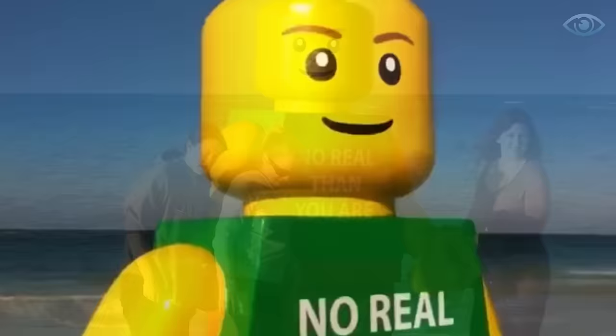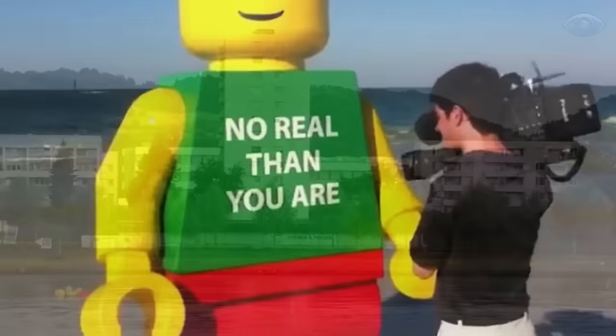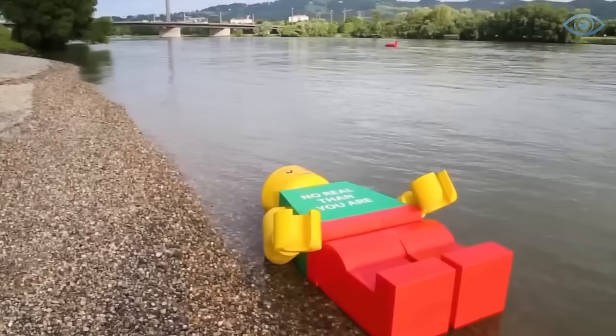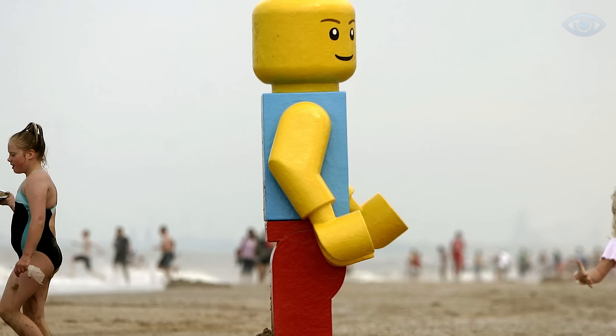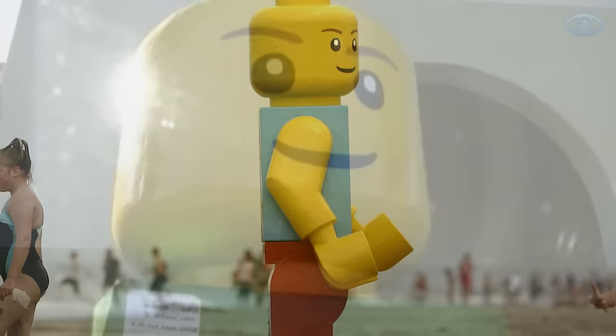Similar figures appeared on other beaches in the USA, the Netherlands, and the UK. All of them had the same inscription on their back, indicating the artist's signature. The Lego Corporation immediately stated it had no connection to these figures. However, information about these installations can be found on the artist Ego Leonard's website. The creator does not reveal his real name, but some experts believe the pseudonym hides the Dutch artist Leon Kier. The first such figure was found in August 2007 in the Netherlands and the last one in 2015 in Austria. Since then, the artist has stopped creating his installations.